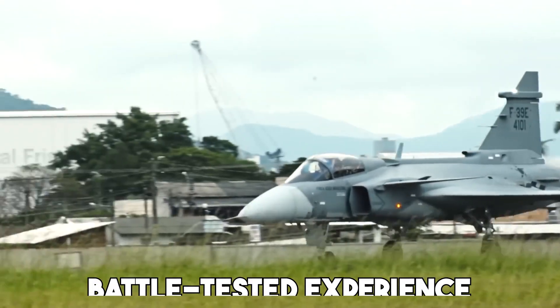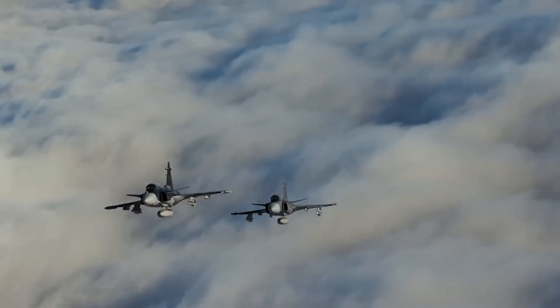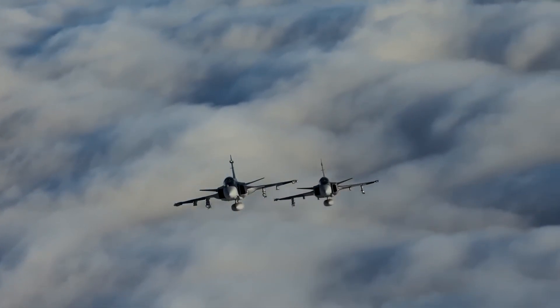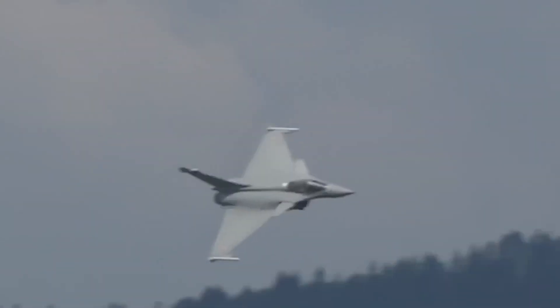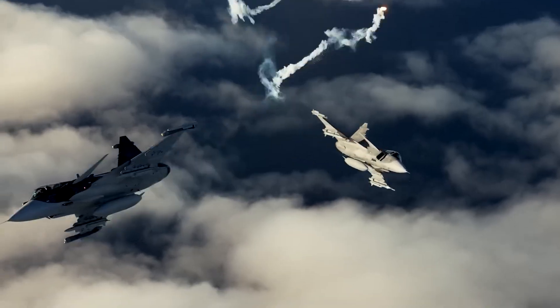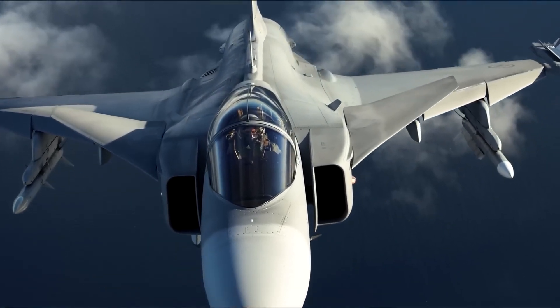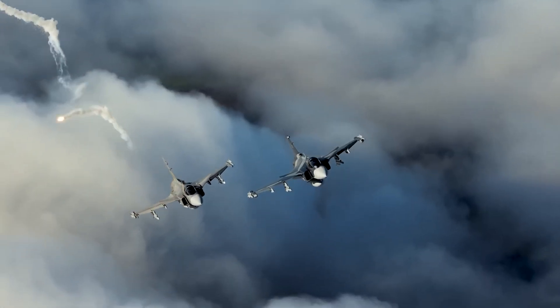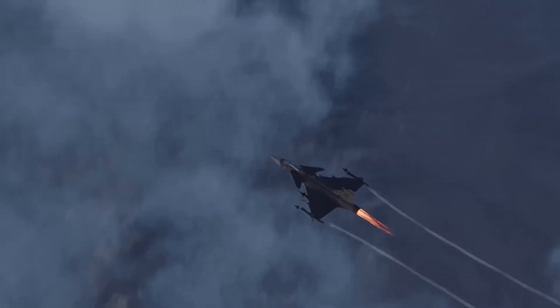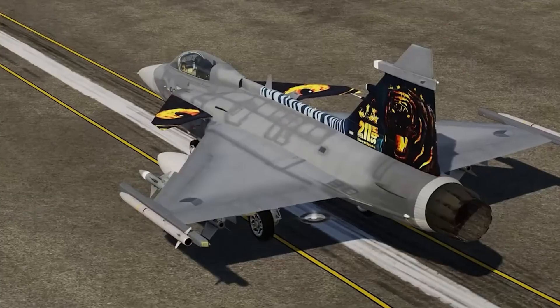This battle-trusted experience highlights the Gripen's true capabilities. It's not just cutting-edge technology — it's a reliable, field-ready fighter jet that has proven itself in real-world operations. The Gripen's involvement in multinational exercises and combat missions reflects its readiness to handle any mission, reinforcing its status as a top-tier fighter jet trusted by nations around the world.